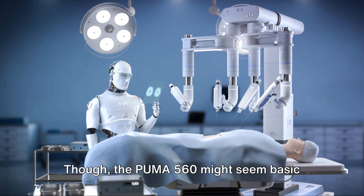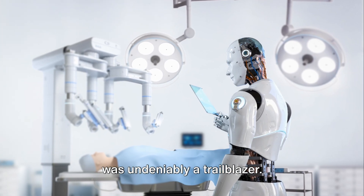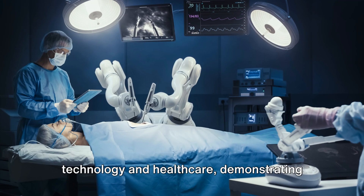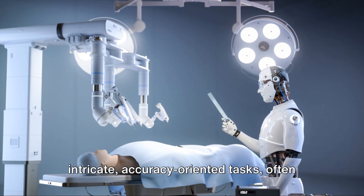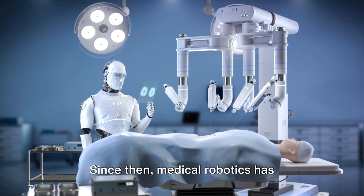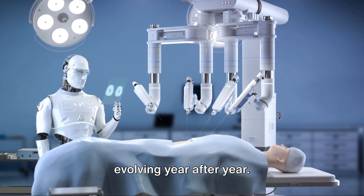Though the Puma-560 might seem basic compared to today's complex machines, it was undeniably a trailblazer. It laid the foundation for the fusion of technology and healthcare, demonstrating that robots could indeed assist in intricate, accuracy-oriented tasks, often outperforming traditional methods. Since then, medical robotics has consistently ascended, adapting and evolving year after year.